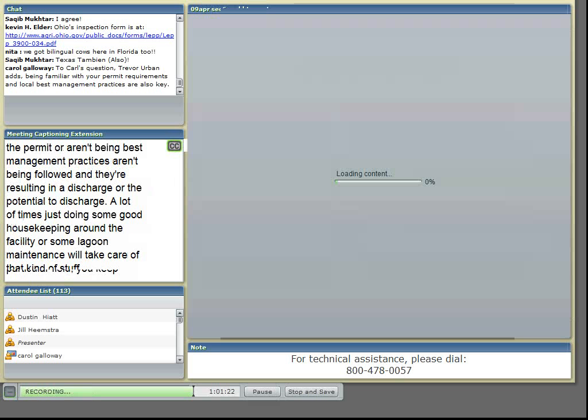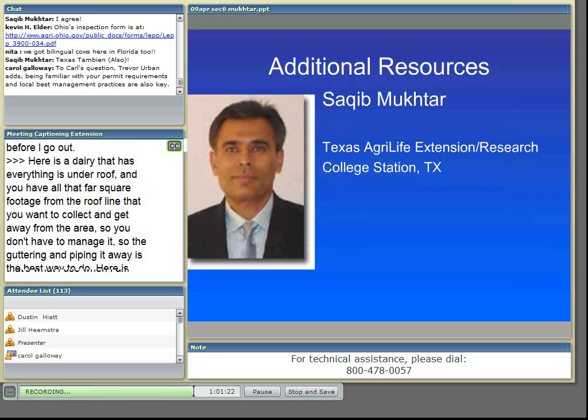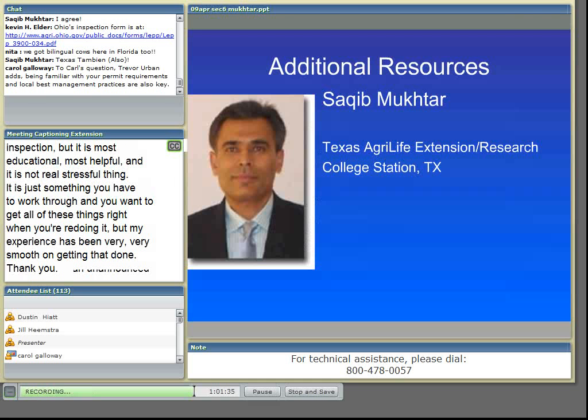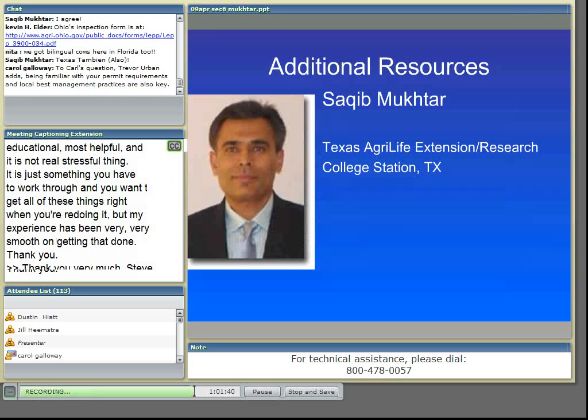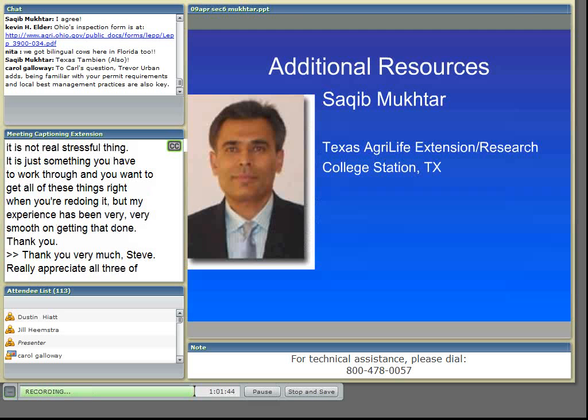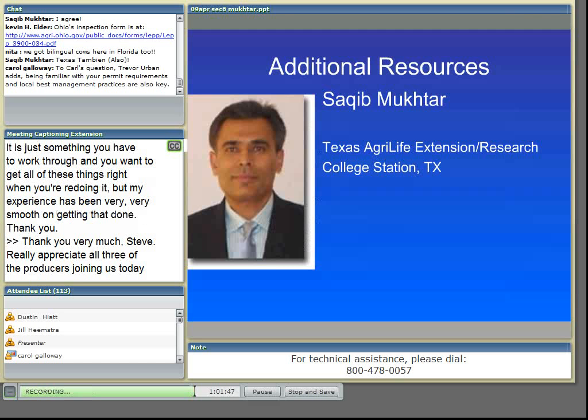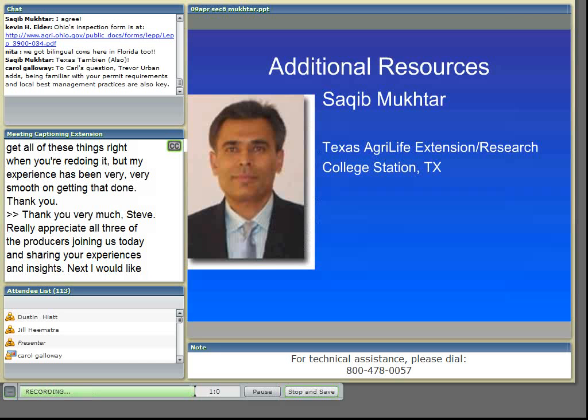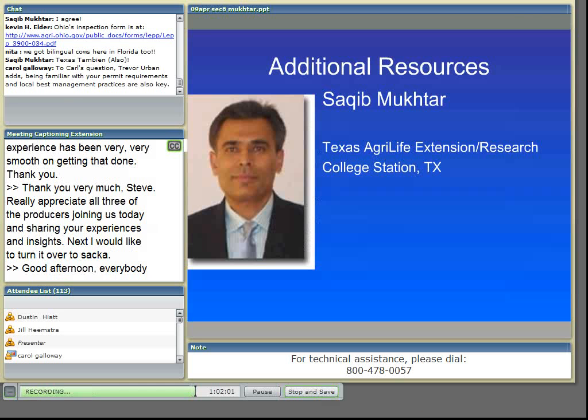Good afternoon, everybody. It's raining in Texas, and what a good day to be talking about inspection and inspection checklists to keep our runoff where it belongs. I'm just going to quickly go over some of the resources that may be of help to folks who are looking for extra information, although I think our producers and our inspectors and others have done a tremendous job of explaining what record keeping and inspection means in the context of having a better environment both for CAFOs and the people around us.